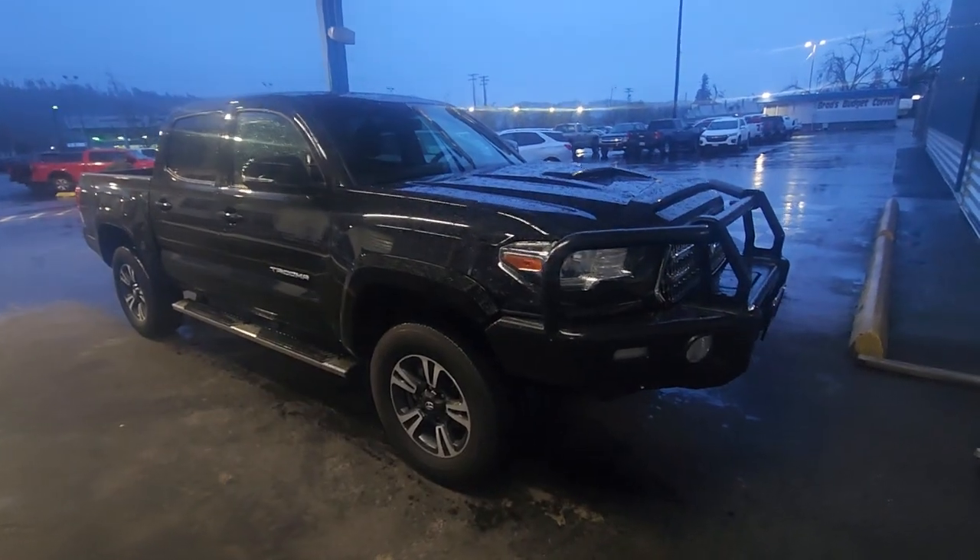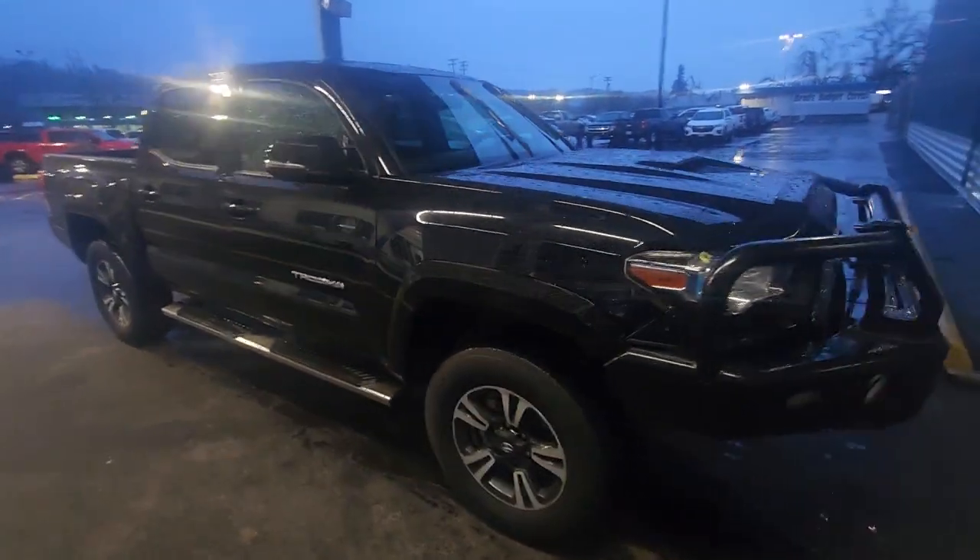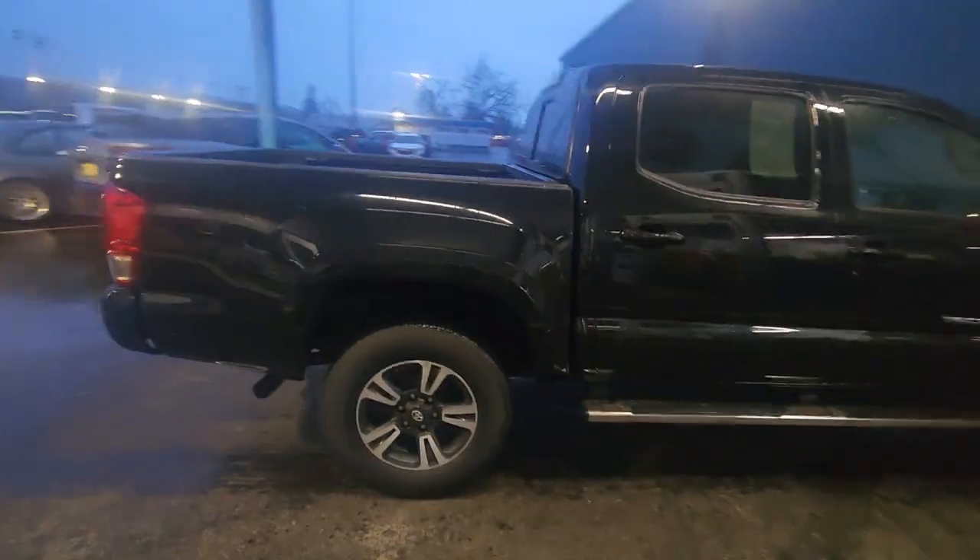Hey, it's Just for Brad Chevrolet. This is our super low mile 2017 Toyota Tacoma.